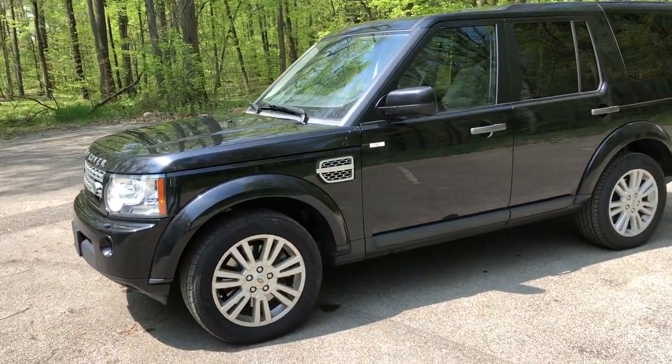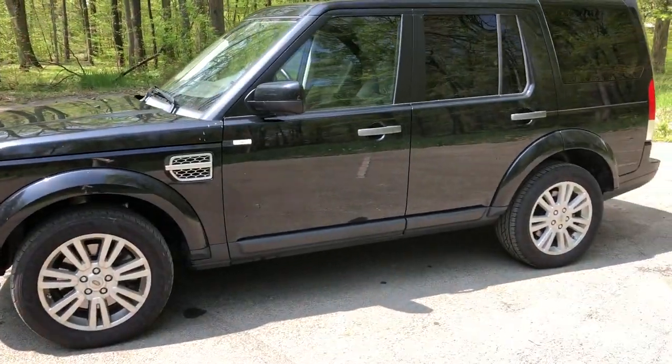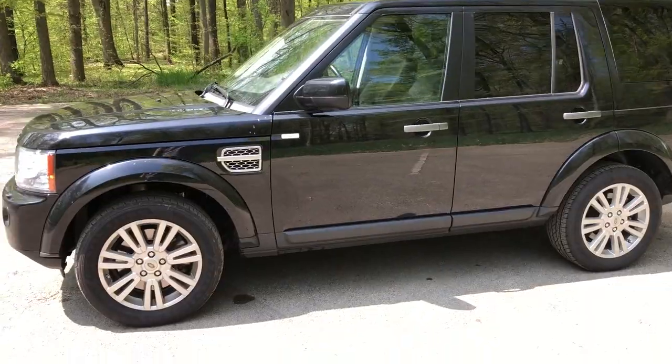The first thing I love about my Land Rover LR4 would have to be the looks of it. This thing just looks stunning, especially finished off in this Santorini Black metallic paint job that I have here.